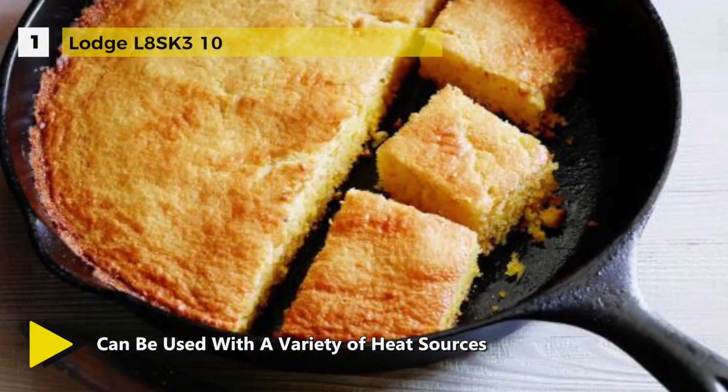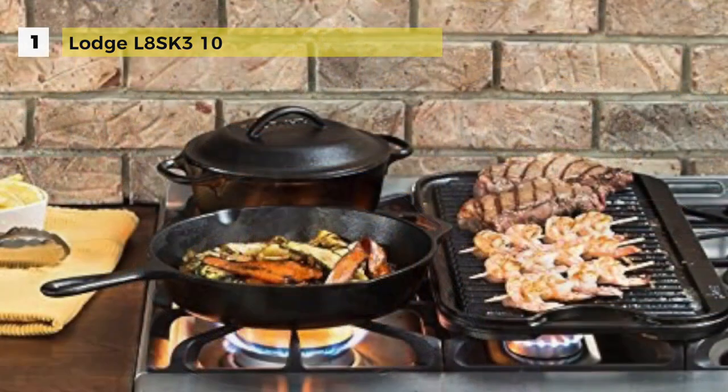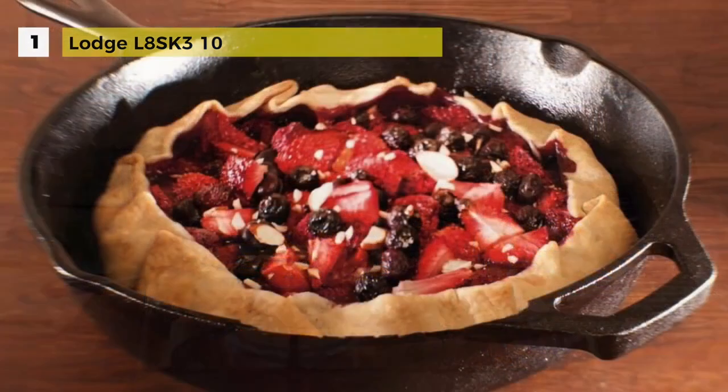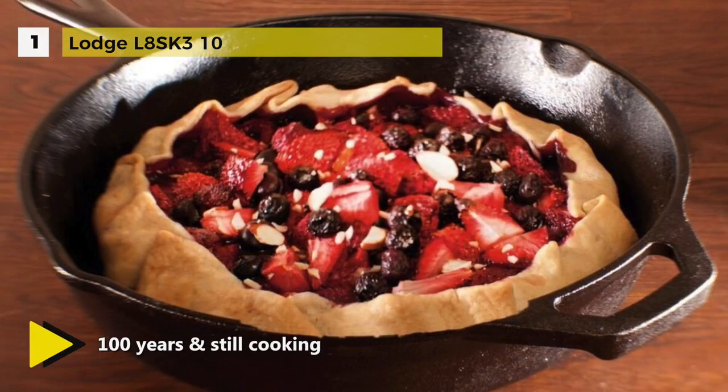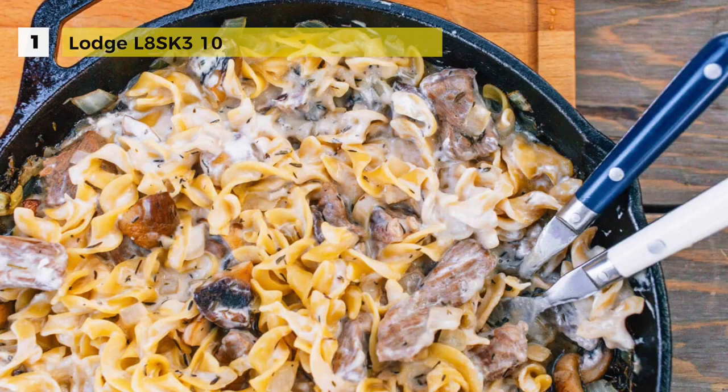It retains heat so well that you can sear meat at high temperatures and it will keep your delicious meals warm for a long time. These are virtually indestructible cookwares that should last for generations. Made of cast iron, this skillet evenly distributes heat from the bottom through the side walls. Sporting a stylish black color, the cast iron skillet looks good in most kitchens.